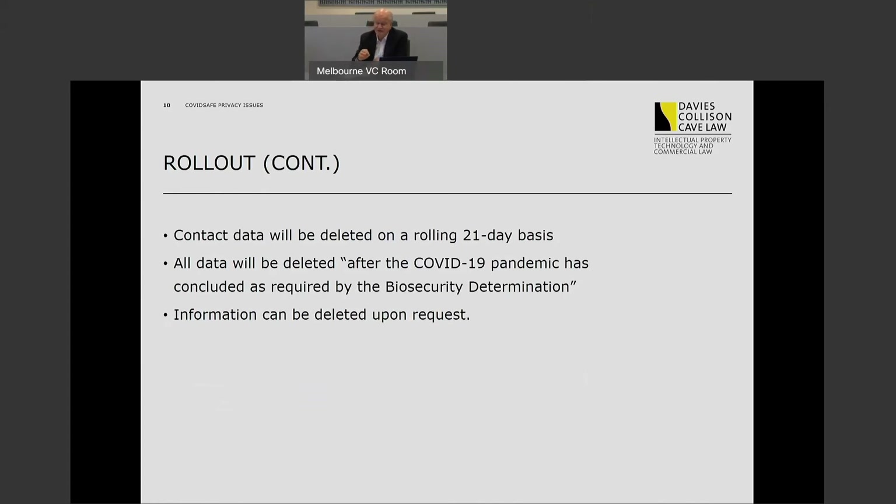The determination goes on to say that contact data — the information about who you've been close to, not the static registration information — will be deleted on a rolling 21-day basis. And all data, including registration data, will be deleted once the pandemic has concluded. Those statements in the determination are designed to address APP11.2, which says information can't be retained once the original reason for collection has passed. Finally, the determination emphasises that information can be deleted on request.